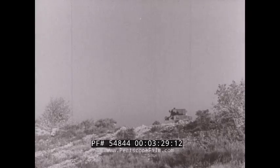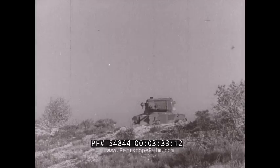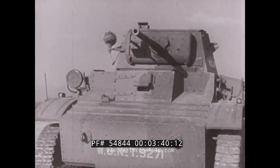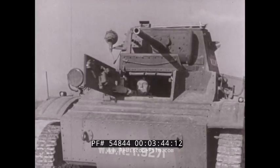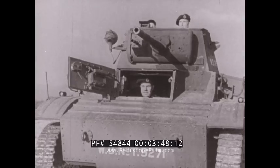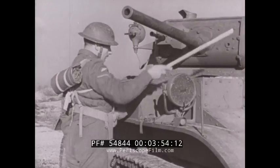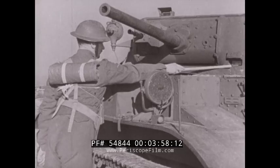Here is another type of British light tank, different in appearance from those you have just seen. A crew of three: driver, commander and gunner. Notice the height of this little tank and that it has a periscope for the commander, a telescopic sight for the gunner, and a bulletproof window as well.